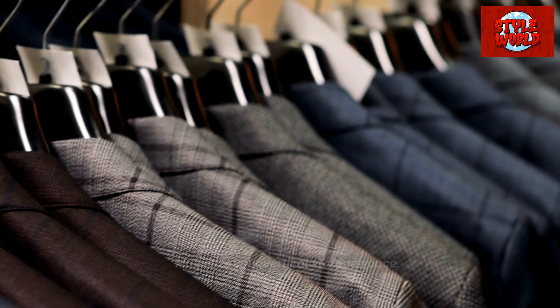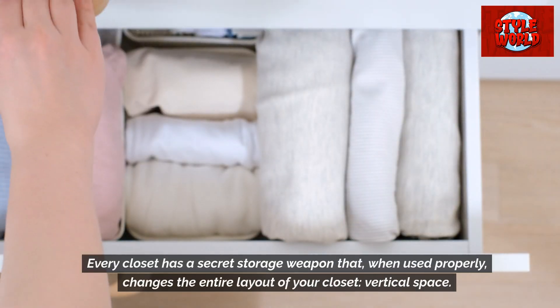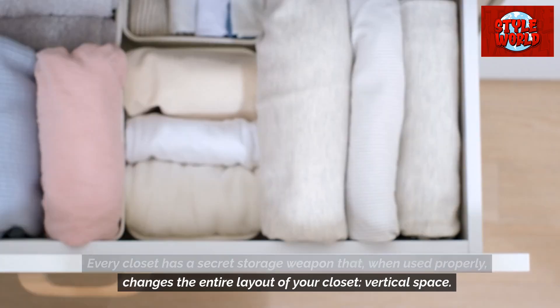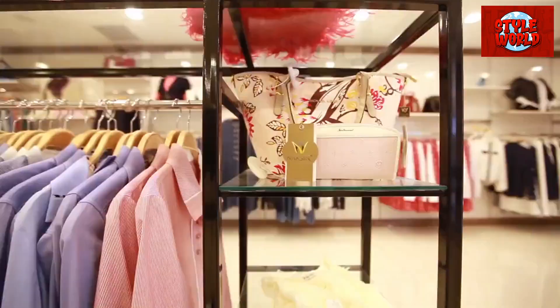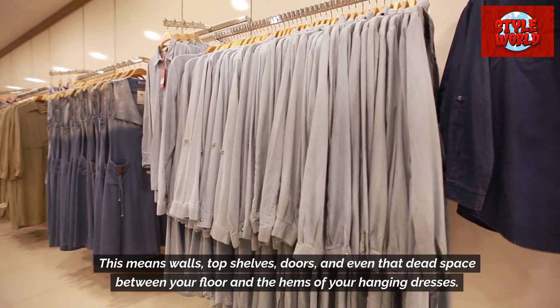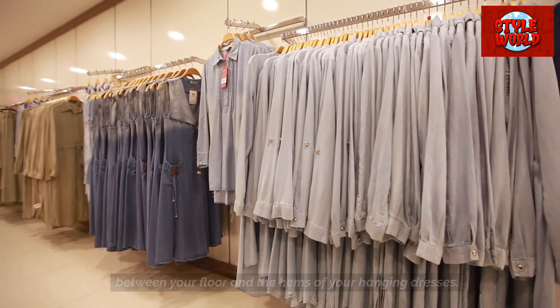Maximize your vertical storage space. Every closet has a secret storage weapon that, when used properly, changes the entire layout of your closet: vertical space. This means walls, top shelves, doors, and even that dead space between your floor and the hems of your hanging dresses.